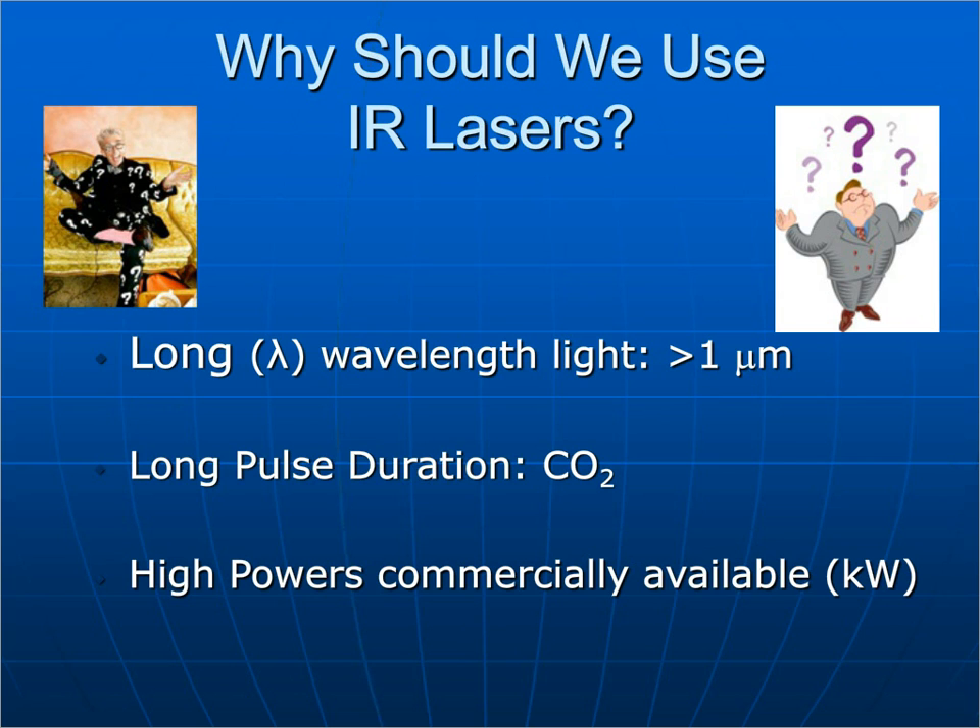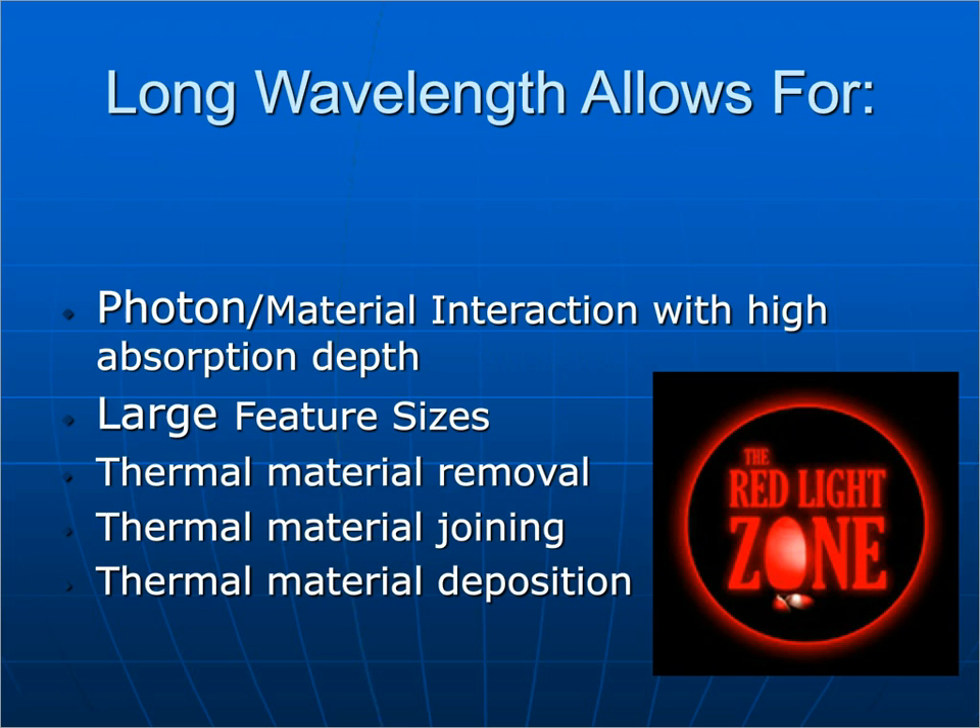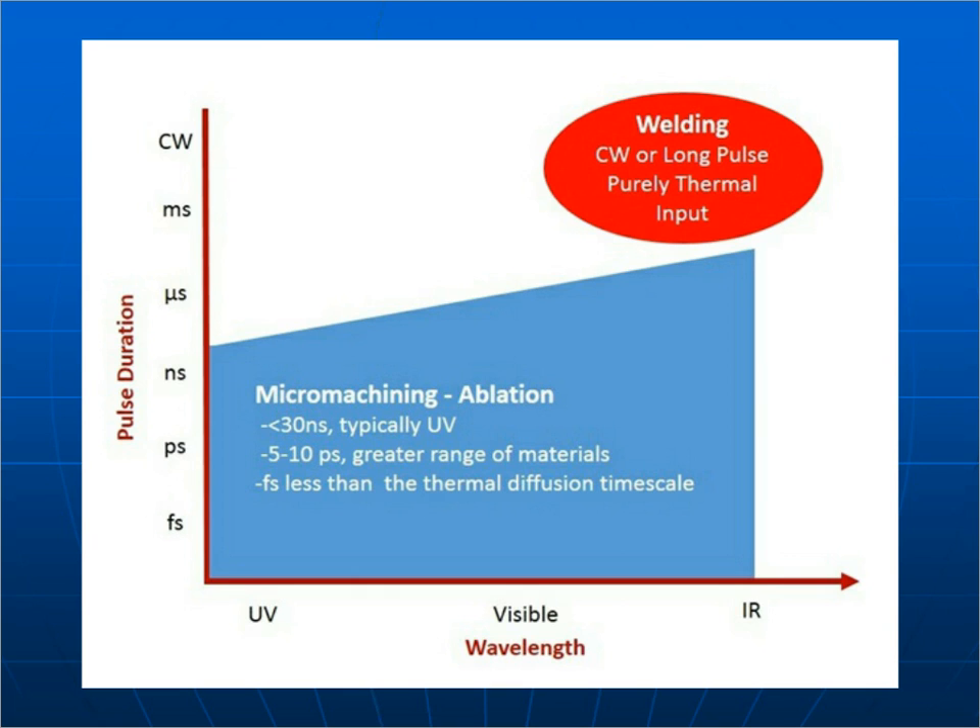Infrared lasers, on the other hand, have a long wavelength greater than one micron. CO2 lasers, for instance, have pulse durations in the millisecond to microsecond range. They offer very high commercially available peak and average powers and have been around a long time. Their long wavelength allows for much higher absorption depth — more penetration per pulse than UV lasers. Because you can get higher pulse energy, you can achieve larger feature sizes, though wavelength limits the smallest achievable feature. They are very good for thermal material removal, joining, and thermal deposition.